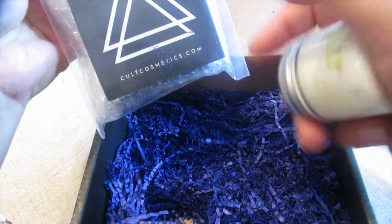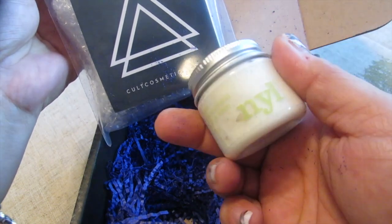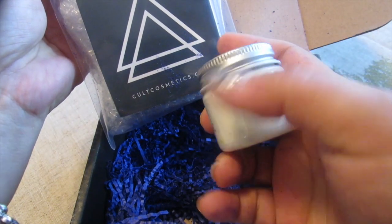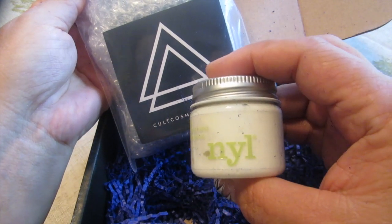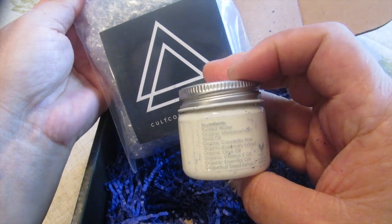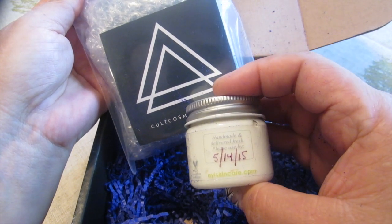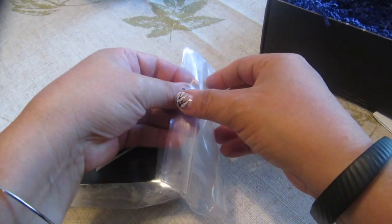Now this I wasn't expecting — this is a product with an expiration date on it, and it is from NYL. It looks like some kind of cream or maybe body lotion. All the ingredients are listed here, which looks pretty natural — it says it's organic. I'm going to be interested in trying that out. That was a nice surprise this month.